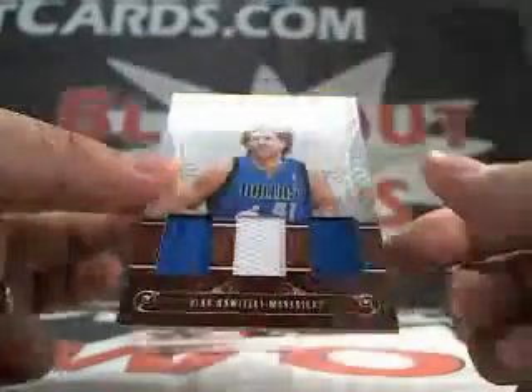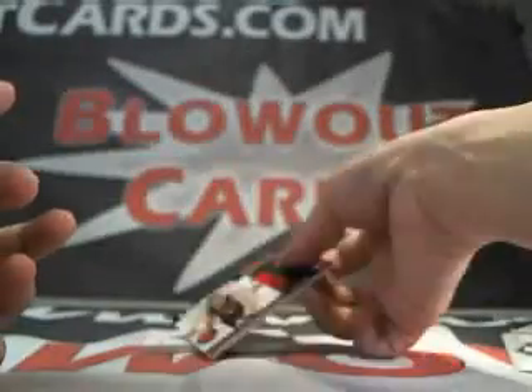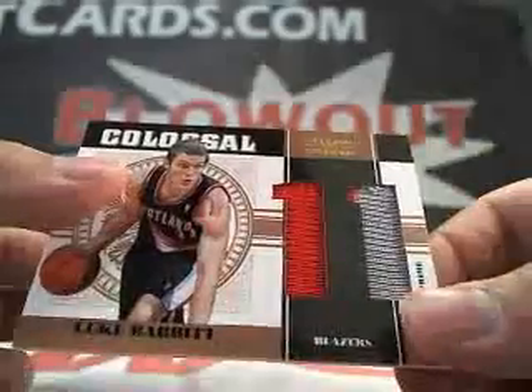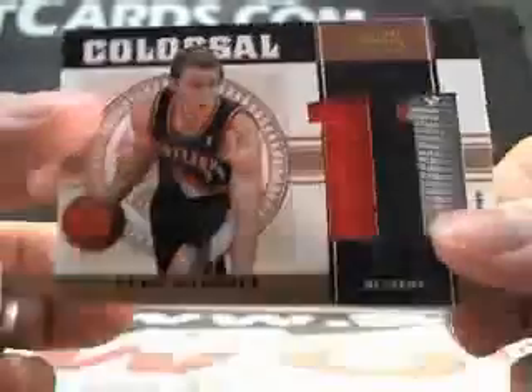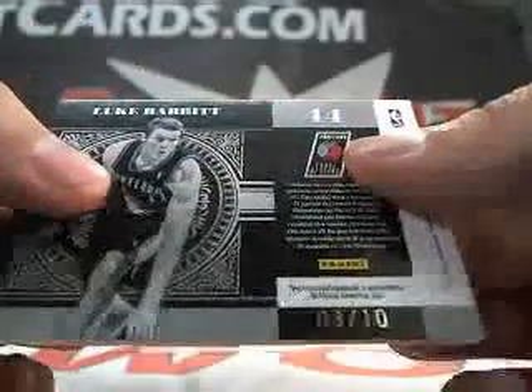Finals MVP triple jersey — Dirk Nowitzki, 58 of 99. We got a Luke Babbitt dual patch, or jersey. This one's number 3 of 10. Luke Babbitt.